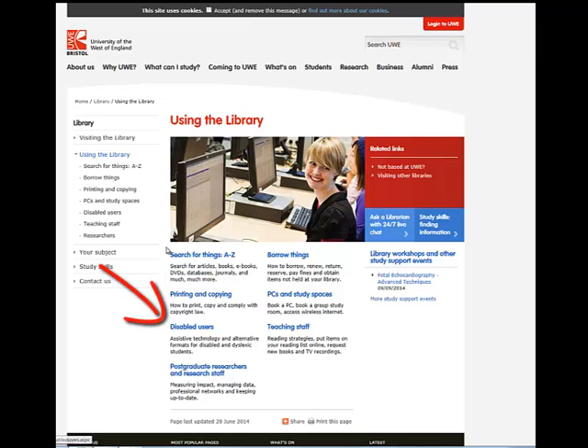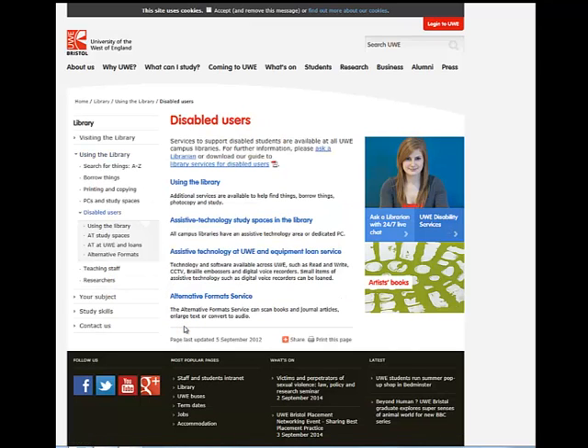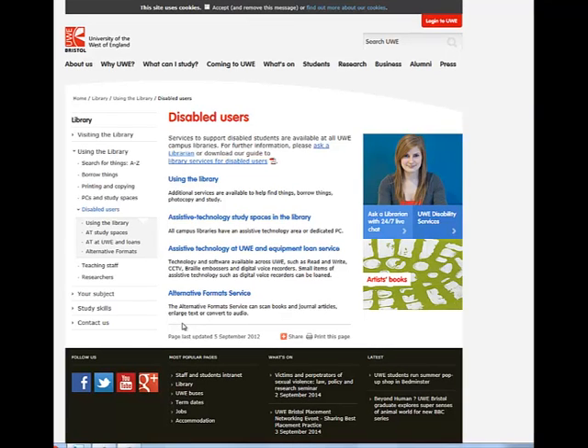The library offers additional services for disabled users and there is a link to this information on the 'Using the Library' webpage. On this page there is information about what we offer in terms of assistive technology and how we can make resources available in alternative formats. If you would like further information about these services, please speak to a member of library staff, or there is a guide that you can download.